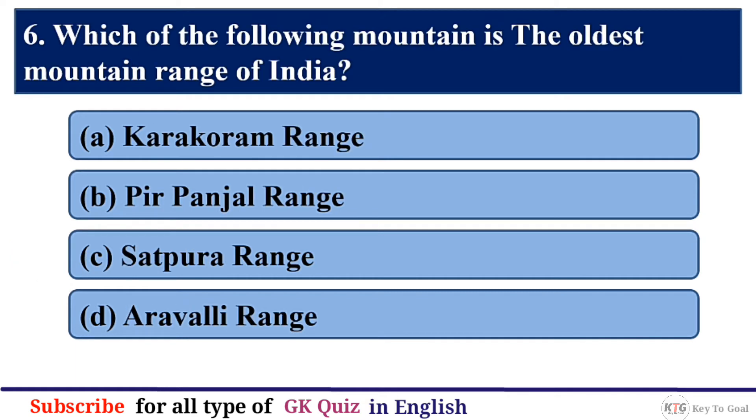Q6. Which of the following is the oldest mountain range of India? The correct answer is option D — Aravali Range.